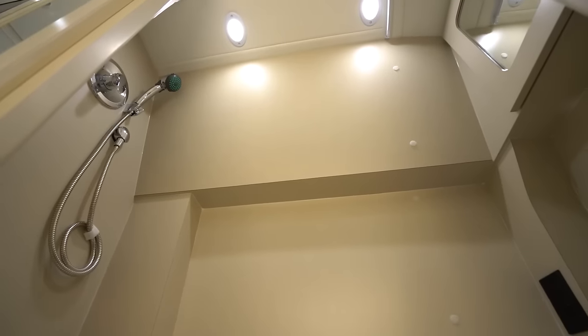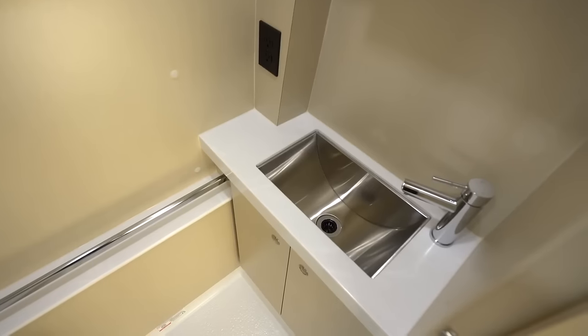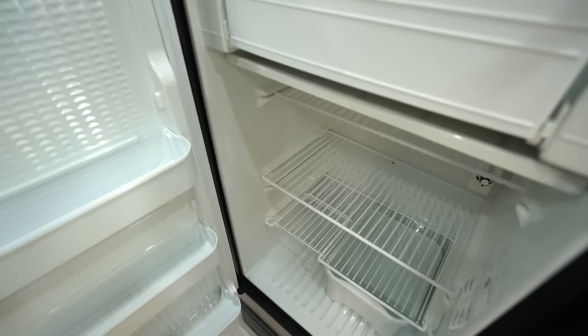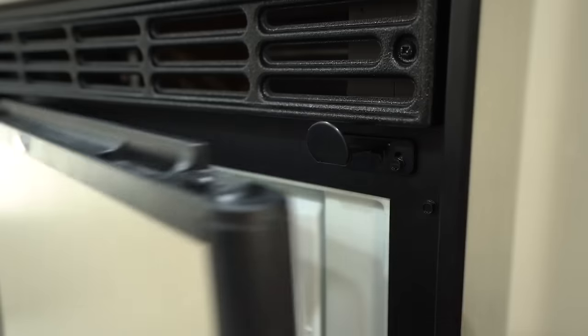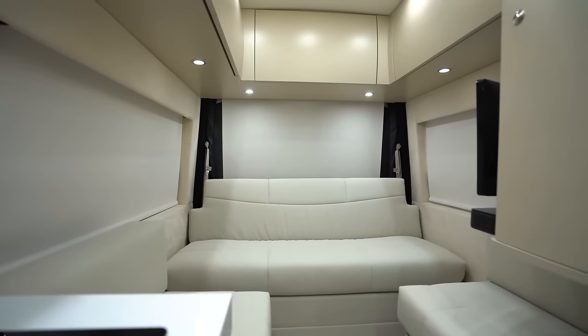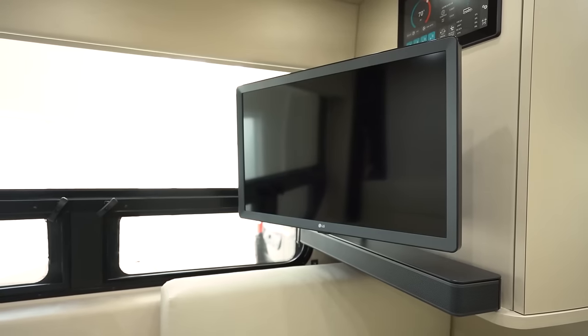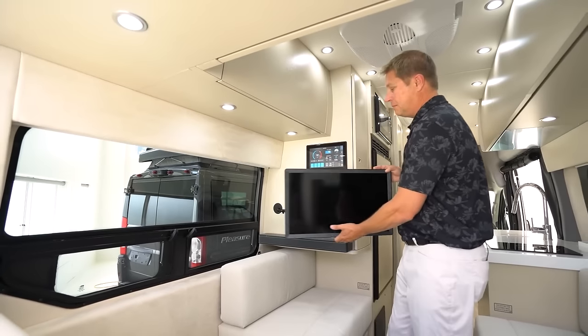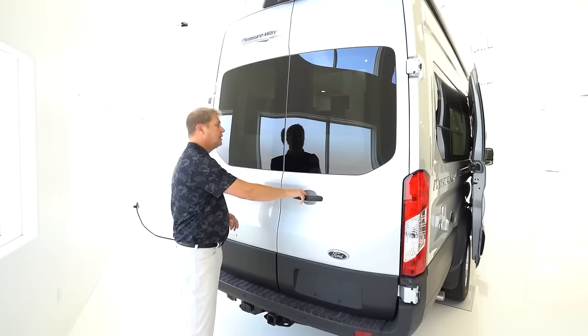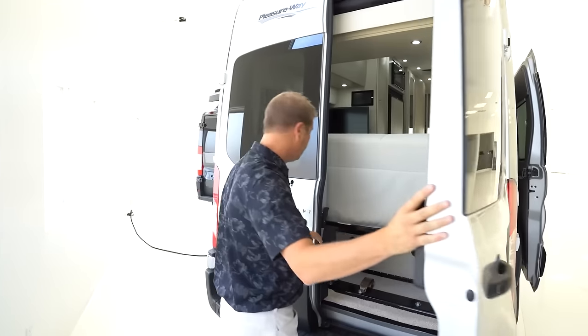The standard package includes a shower, a ceramic toilet, a vanity, and a sink. The kitchen is equipped with a refrigerator, a freezer, a microwave, and an induction stove. Additionally, a 1.7x2-meter sofa bed, memory foam cushions, and a 24-inch smart TV complete the living space. Described as the Pleasure Way, this model's only drawback seems to be its price, starting at $174,000.